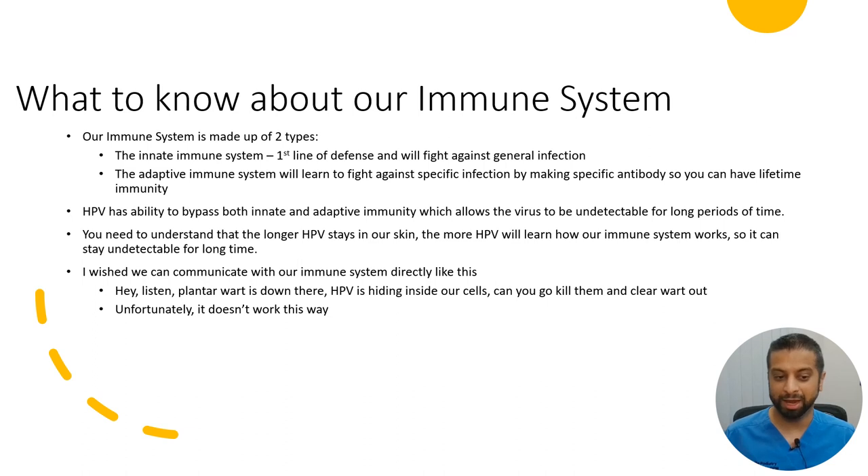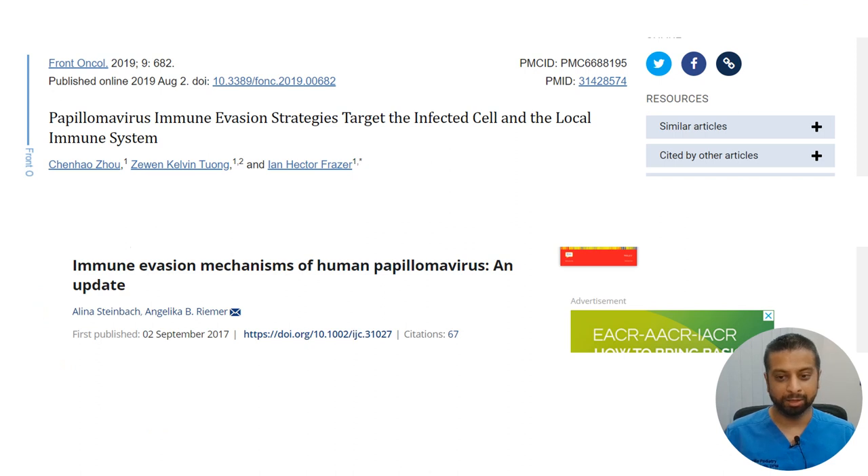I wish we could communicate directly with our immune system — talk to your own body and say: 'Hey, HPV is hiding inside my foot. Can you go kill them and clear the wart out?' Unfortunately, it doesn't work this way. There are numerous published studies on HPV's ability to evade the immune system, and I found two articles I thought you might want to read if you're interested in learning more about how HPV hides from the immune system.